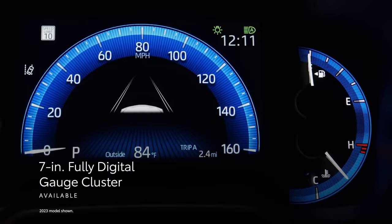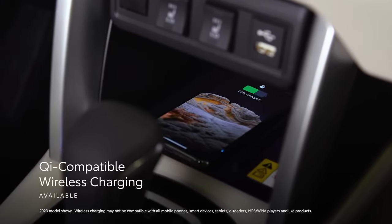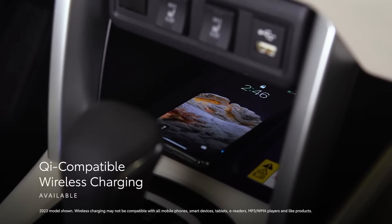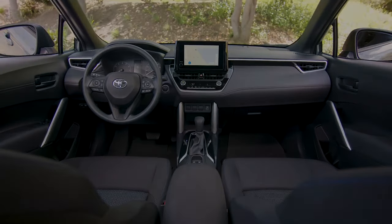An available 7-inch fully digital instrument cluster keeps precise driving information in the driver's line of sight, while an available Qi-compatible wireless charger keeps mobile devices powered up.